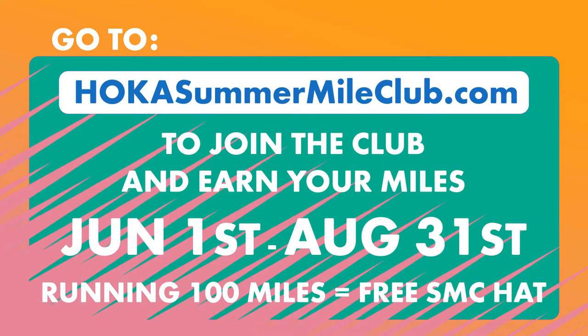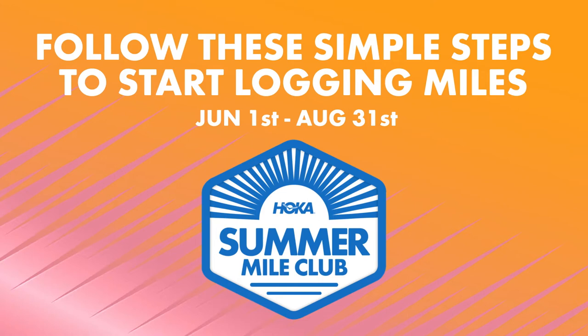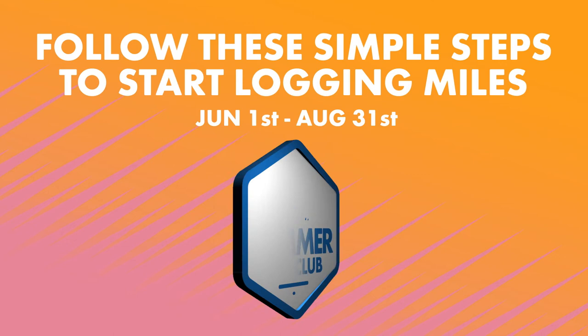Go to HokaSummerMileClub.com to join the club and earn your miles from June 1st to August 31st. Follow these simple steps to start logging miles and become eligible for prizes.